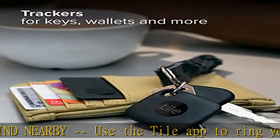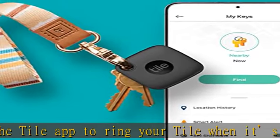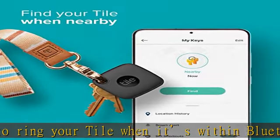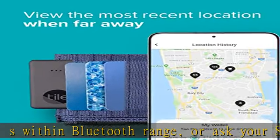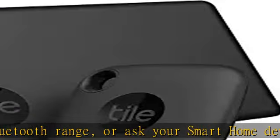If your Tile is lost, add your contact information so you can be reached when someone scans the QR code on your lost Tile. Android, iOS, and smart home compatible — find your things with the free Tile app on both iOS and Android devices. Tile also works with smart home devices.